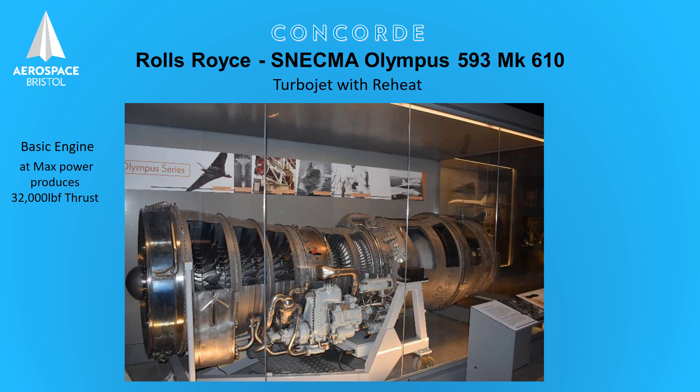To further assist the engine, a reheat system is fitted. Unfortunately, the reheat variable nozzles are not shown on our engine here. A reheat system — sometimes called afterburning — is a means whereby we can boost the power of an engine. This is achieved by spraying fuel inside the jet pipe and setting light to it, similar to the main engine combustion system. This action further increases the velocity of the gas flow and will increase the thrust of the engine by 20%.